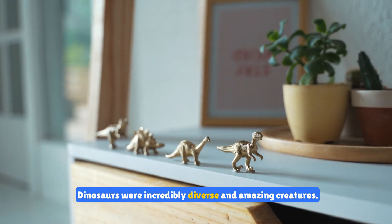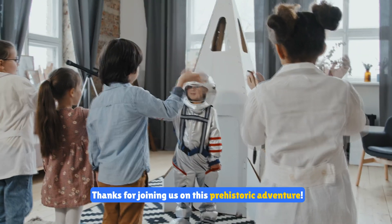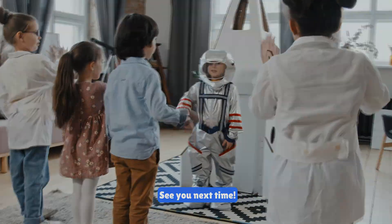Dinosaurs were incredibly diverse and amazing creatures. Thanks for joining us on this prehistoric adventure. If you enjoyed learning about dinosaurs, come back for more amazing animal stories. See you next time!